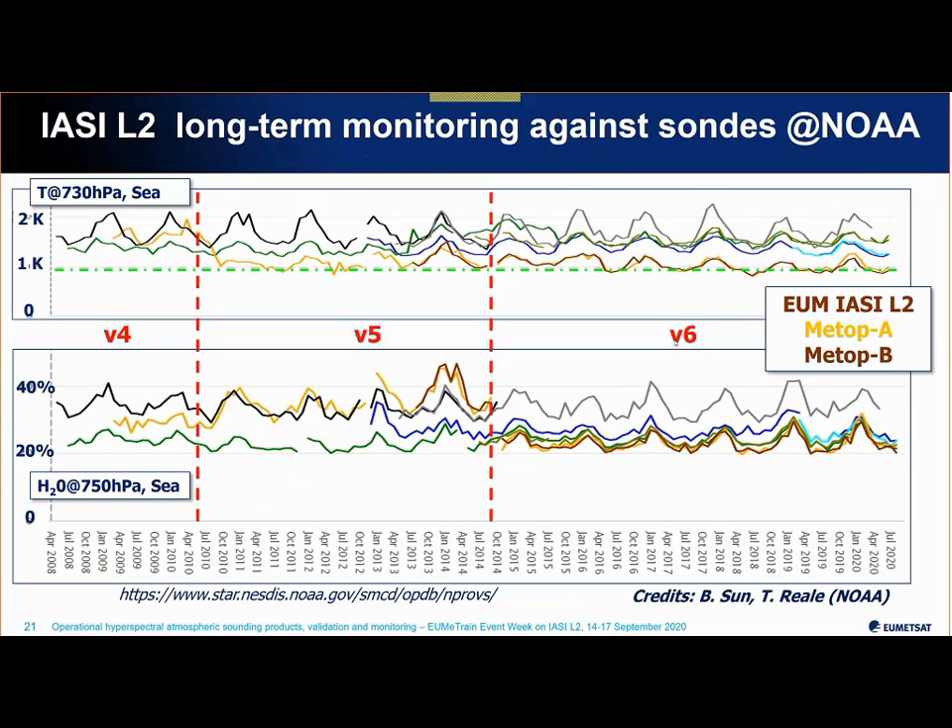Here are results from NOAA American colleagues who routinely monitor a large number of satellite sounding products — not just hyperspectral but also microwave — comparing them to radiosondes. The upper panel shows monitoring of temperature at 730 hPa over maritime cases over time from 2008 to 2020. We focus on the gold and brown colors relating to the EUMETSAT IASI Level 2 products from Method A and Method B respectively. You can see the evolution of performances as we moved through versions 4, 5, and then version 6 where the EUMETSAT products became the most precise — the green bar indicating the 1 K user requirement.